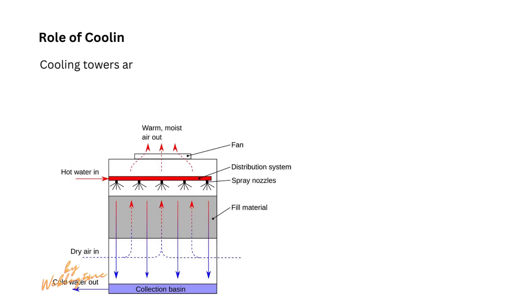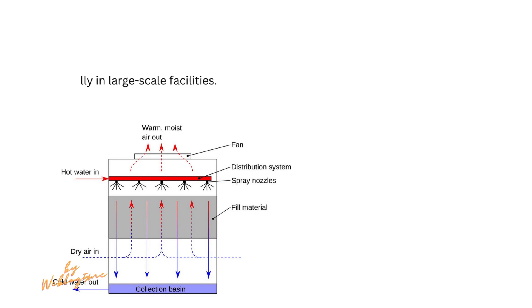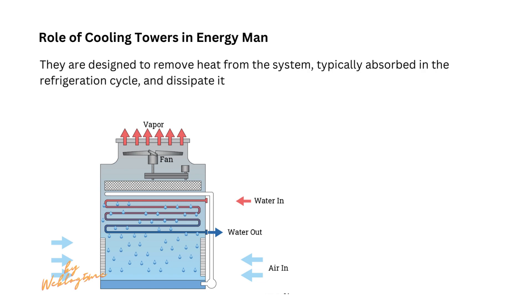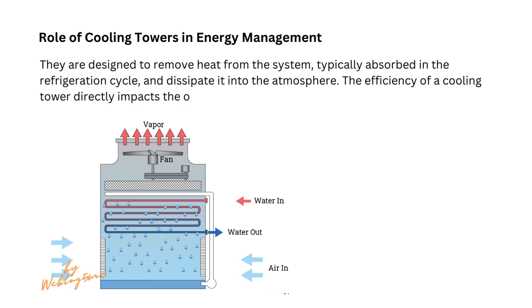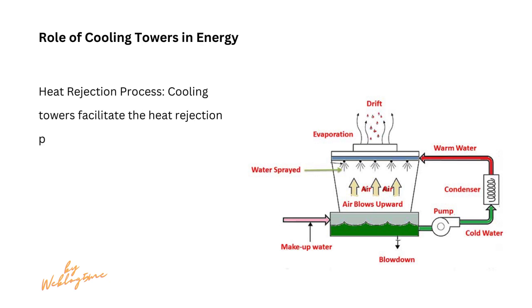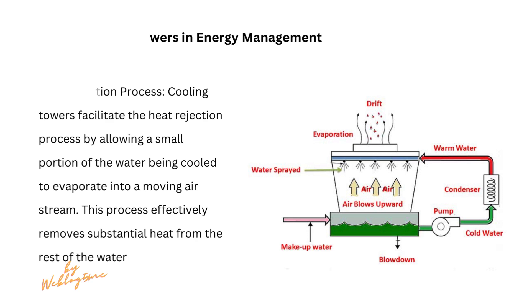Cooling towers are a vital component of the industrial refrigeration system, especially in large-scale facilities. They are designed to remove heat from the system, typically absorbed in the refrigeration cycle, and dissipate it into the atmosphere. The efficiency of a cooling tower directly impacts the overall energy efficiency of the refrigeration system. Cooling towers facilitate the heat rejection process by allowing a small portion of the water being cooled to evaporate into a moving airstream, effectively removing substantial heat from the rest of the water.